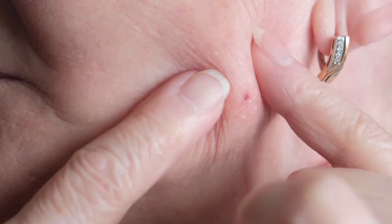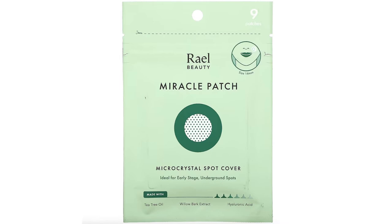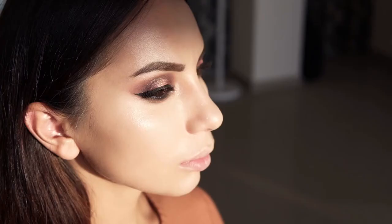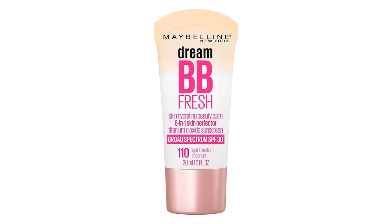Even if your skin has cleared up considerably after going makeup-free, you might see the odd spot pop up every now and then. For occasional acne, try Real Micro Crystal Spot Cover — these patches deliver targeted willow bark extract and tea tree oil to deep-seated blemishes, zapping them before they start. If you're looking for highly pigmented coverage without the detrimental effects of foundation, there are lightweight yet full-coverage products like BB Cream, a K-beauty favorite that smooths large pores and imperfections using clinically-tested ingredients.